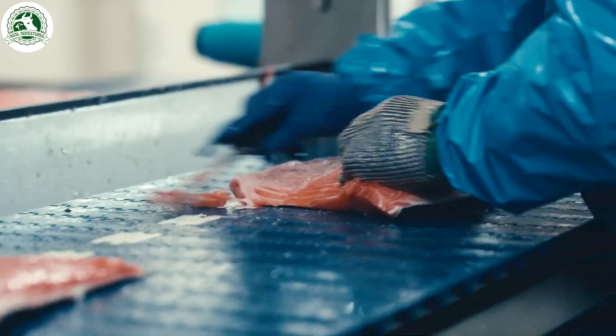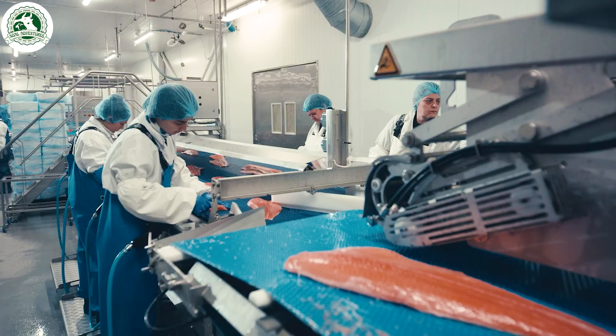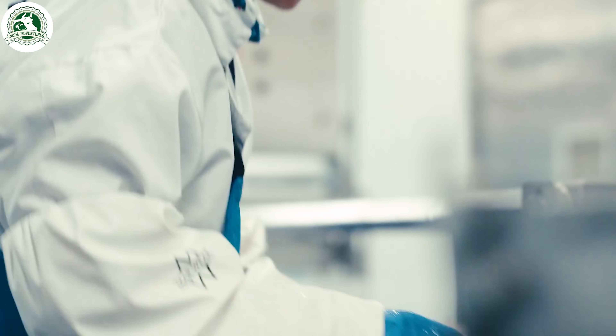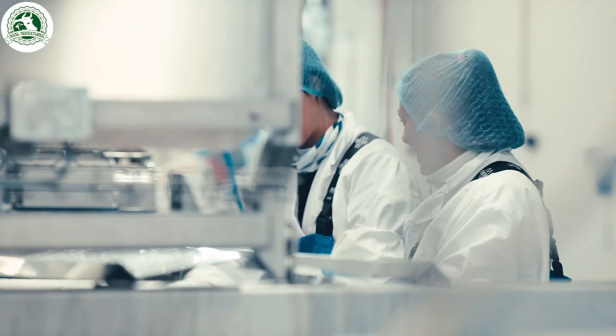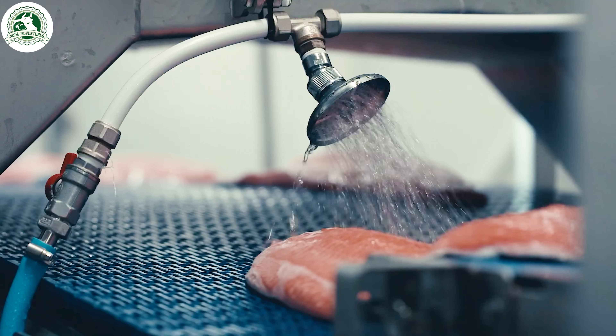After filleting, the fish undergoes trimming and an additional washing process. Excess fat, skin, and any remaining unwanted parts are carefully removed, ensuring the fillets are uniform in size and appearance.